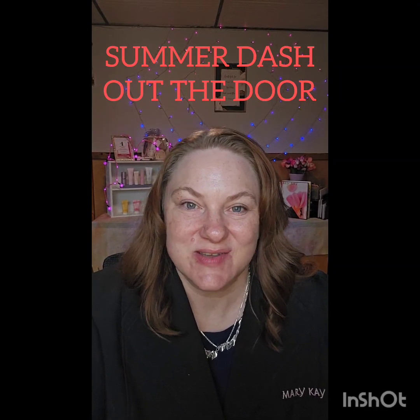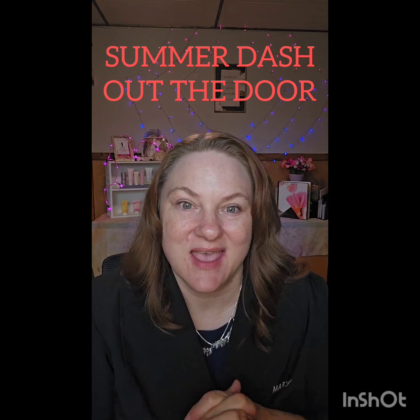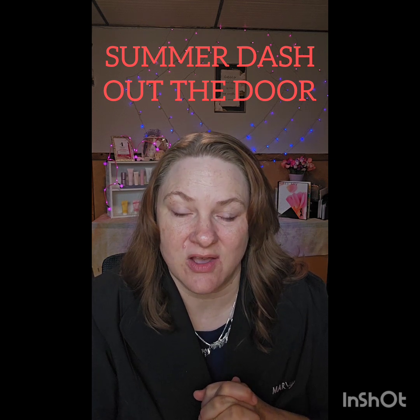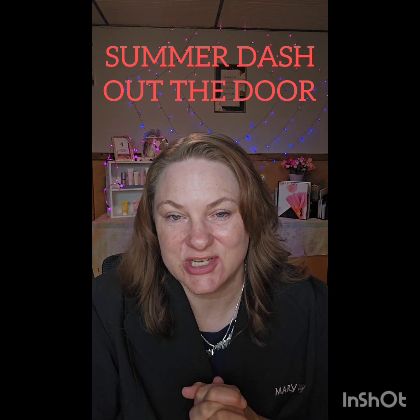Hi everyone, I'm Sherry. Thank you so much for watching. Whether you're here to support me or somebody on my team, it is greatly appreciated. Just for watching today, you are getting entered into a $400 cash drawing and $100 prize product giveaway. Super thankful for you being here and appreciate your time.